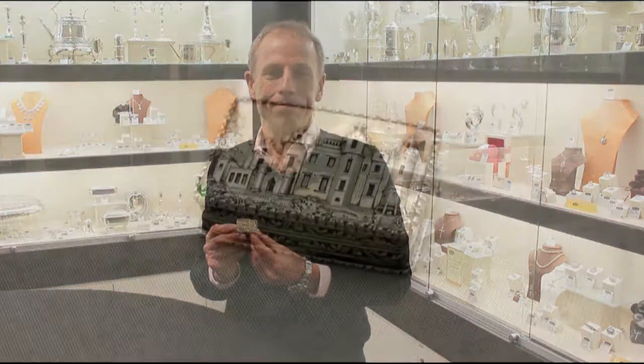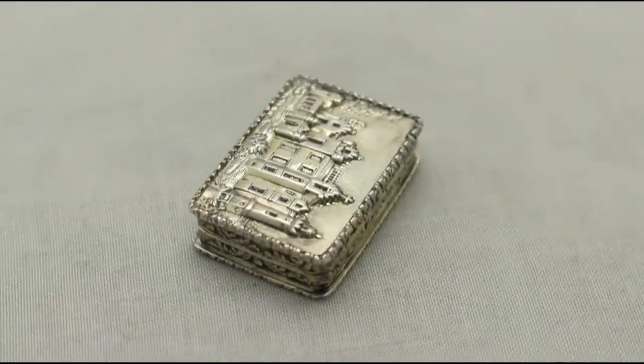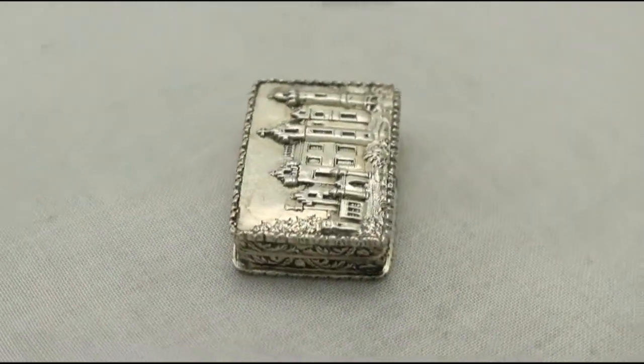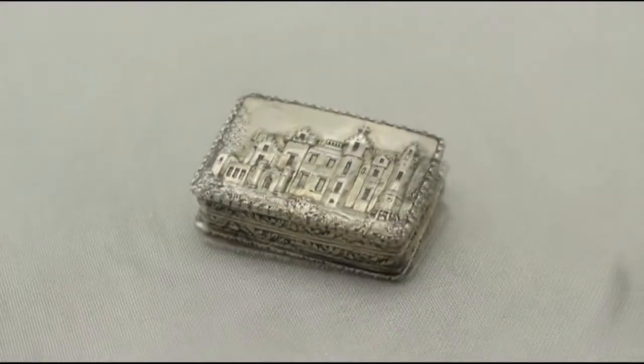Hello, my name is Andrew Campbell, welcome to AC Silver. This fine and impressive antique Victorian English sterling silver castletop vinaigrette is quite an exceptional example. It has been made by the renowned Birmingham silversmith Nathaniel Mills.